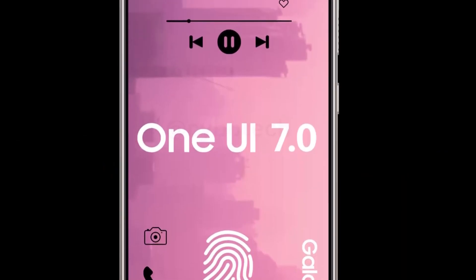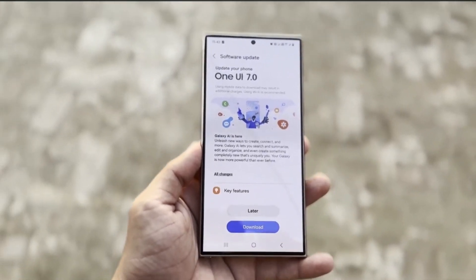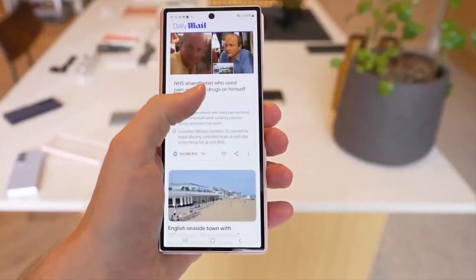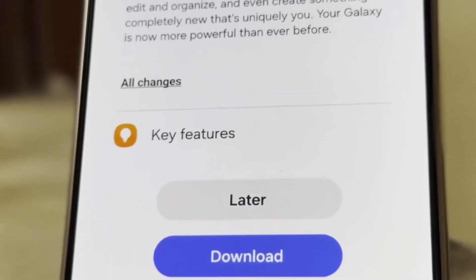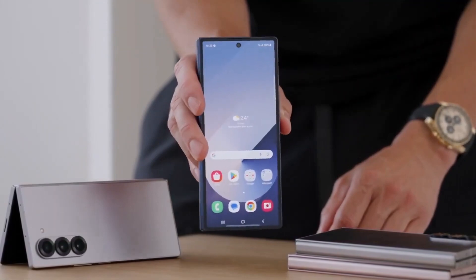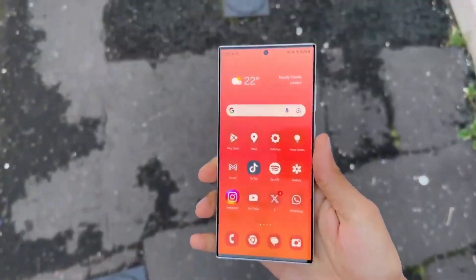What's the deal with One UI 7? Samsung's upcoming update promises to introduce a variety of new features, improve performance, and further enhance the overall user experience on both smartphones and tablets. Whether you're using the latest flagship or a mid-range device, this update will bring significant improvements across the board.